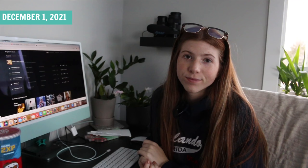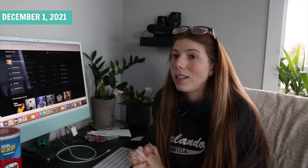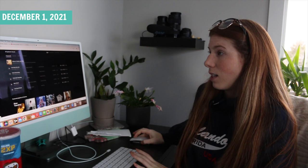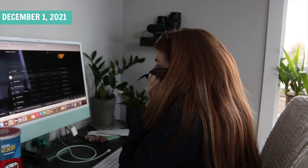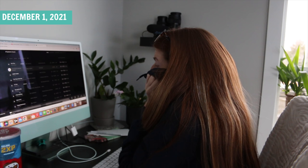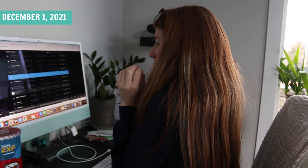It is now 2:30pm. I've kind of put the video together to my liking. Now I have to add music — this is my least favorite part. I get my music off of epidemicsound.com. I hate looking through music. I hate doing this.